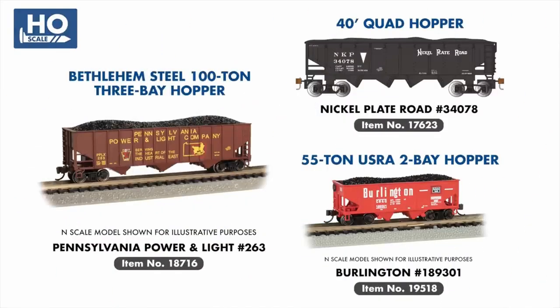Also in our hopper range, Pennsylvania Power & Light joins our 100-ton Bethlehem Steel series, and Burlington joins our USRA 55-ton range.